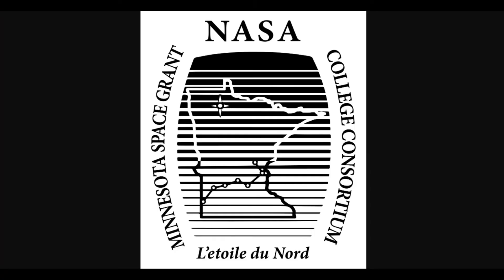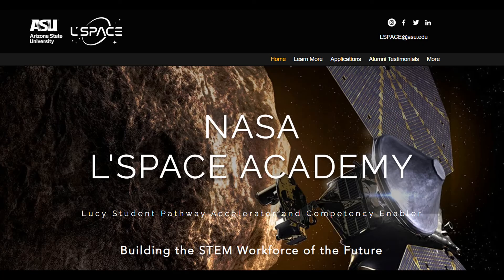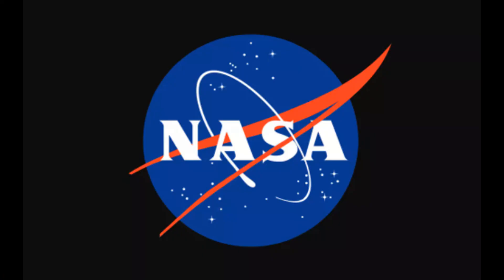If you found this cool or an interesting idea, consider signing up for next year, or if you want to get started with things soon, consider joining GLEE or L-Space Academy for similar projects. Thanks!